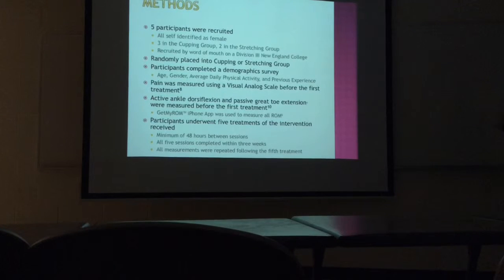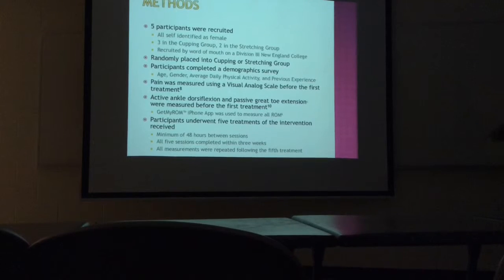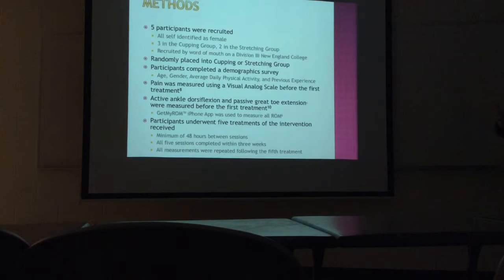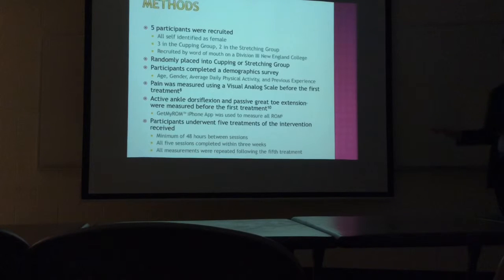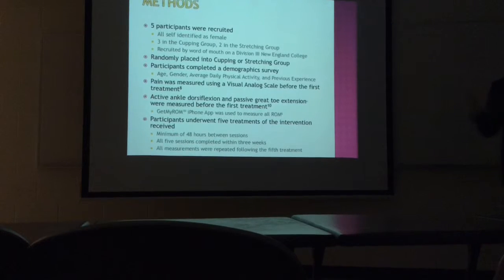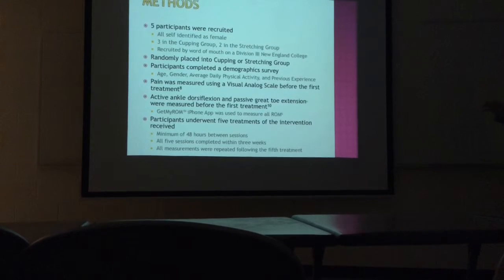So what we're going to do is get one volunteer from each group. I'll put a couple of cups on you — again, this is voluntary. Then you can go back to your group; we'll leave it on for about five minutes. Give you guys a little break from the research talk. And then after, we're going to take them off and have you guys talk about how it felt. We used the visual analog scale, which we measured before the first treatment and after the last.